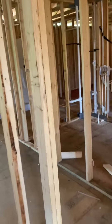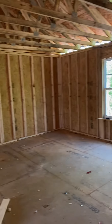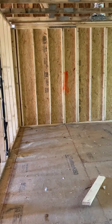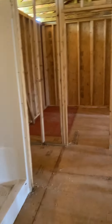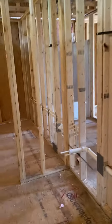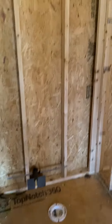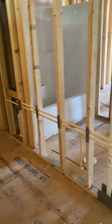Across the hall is our bedroom — it's a pretty large bedroom. Then this would be the master bath: shower there, a pantry here, sinks will go here, toilet, and the walk-in closet is going to be here.